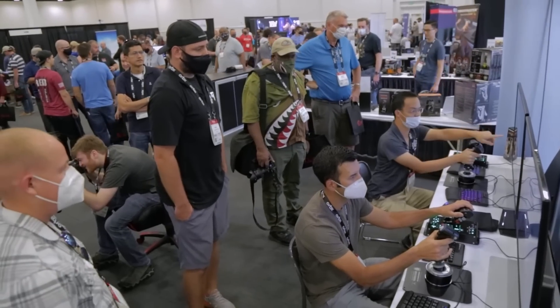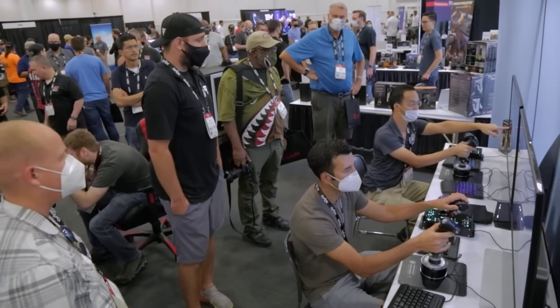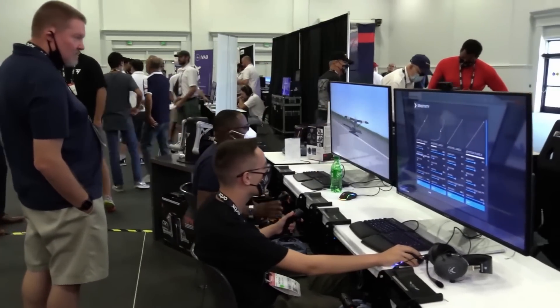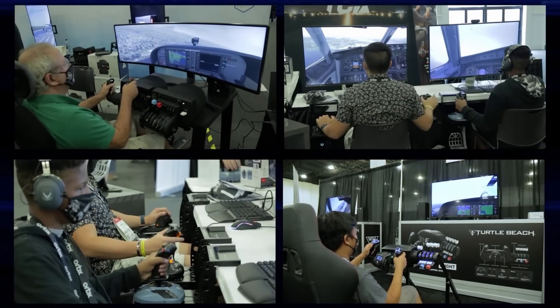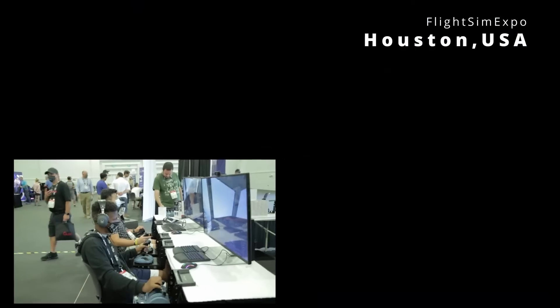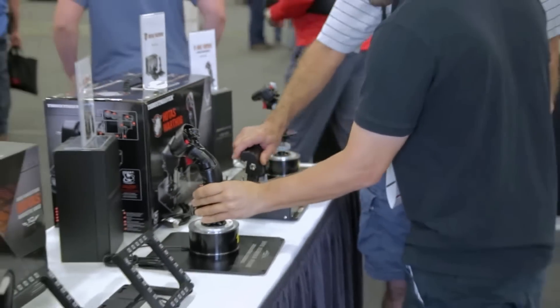Before we move further — Flight Sim Expo is approaching closer than we thought. Less than a month for the event, and this would be the right place to gather information on what's coming next in flight simming. Exciting partners, exhibitors, real-world aviators across the world. You can meet folks from Honeycomb, Orbix, Thrustmaster — all the cream of the crowd at studios. You get to connect with simmers and experts of the flight simming society, hoping to network with like-minded people.